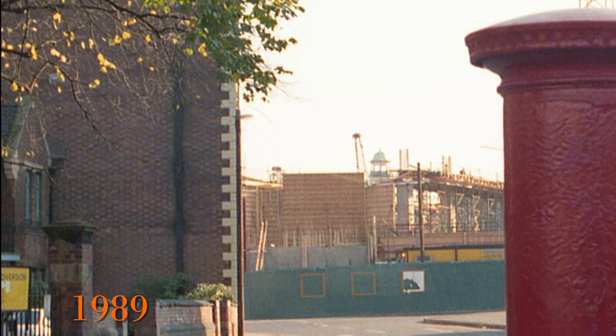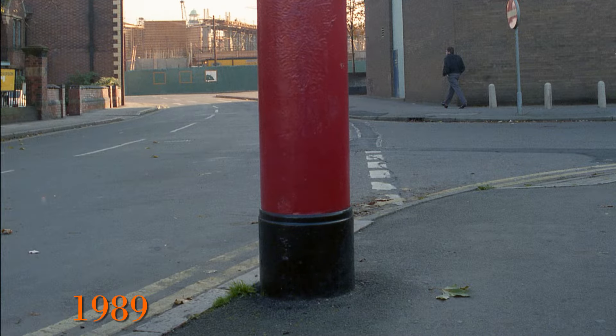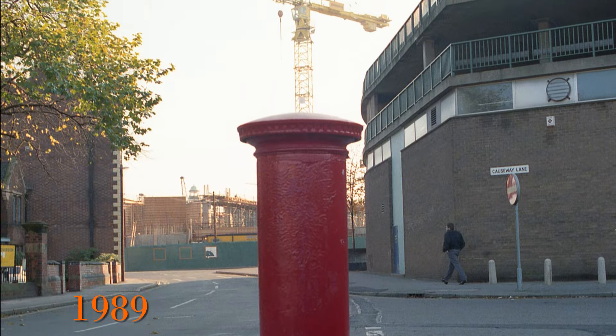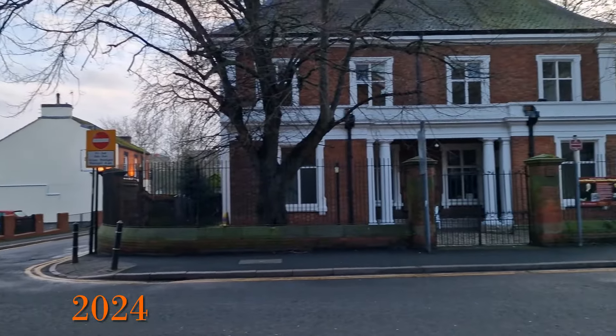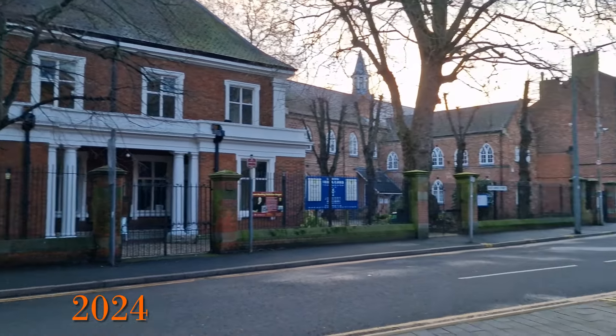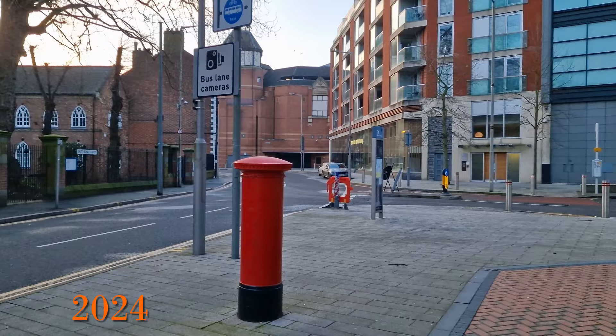Just moving around the corner there was total change happening. This is a view of Causeway Lane and the construction in the distance of what was going to become the High Cross Shopping Centre. This is the view in 2024 — the Unitarian Chapel pretty much unchanged, everything else has, apart from the post box which gives a great reference point.